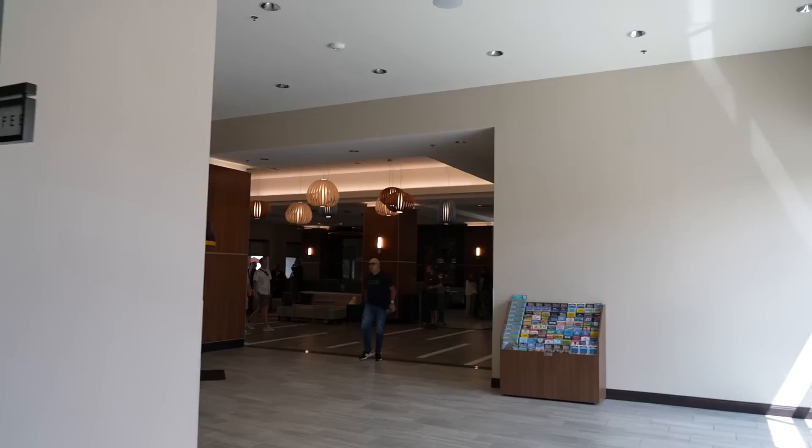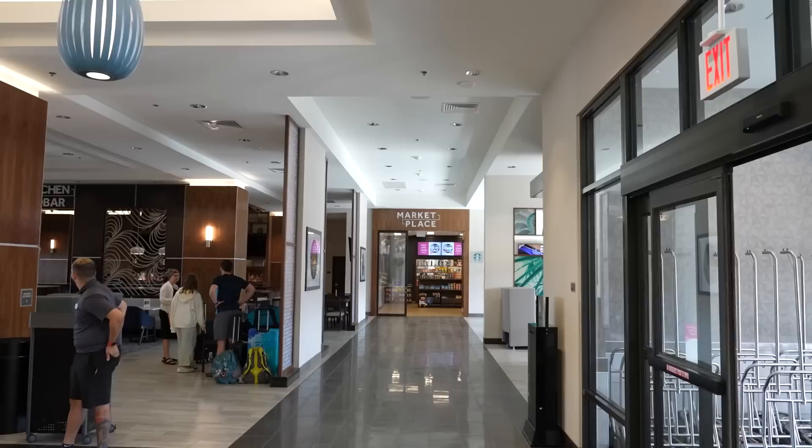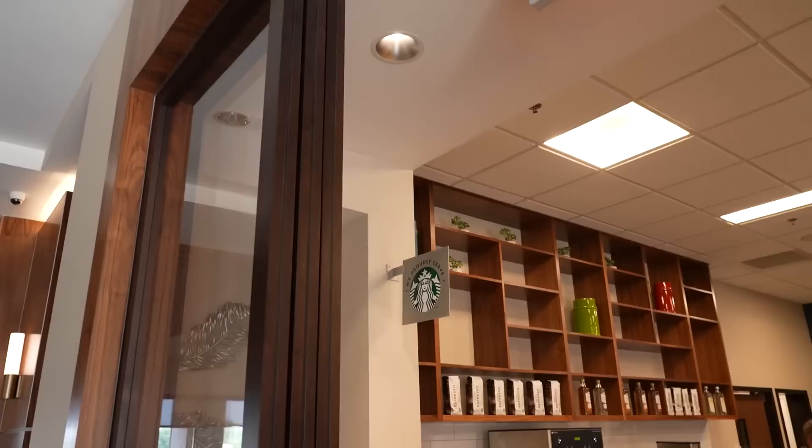Leaving the Level Up Arcade and heading back to the main lobby, there's a lot of seating where you can relax while waiting for your room or after checkout. Directly across is the Marketplace — their snack and gift shop location. There's also a business center with printers, computers, and a large table. Inside the Marketplace they serve Starbucks coffee.